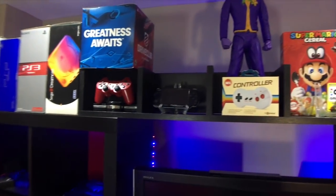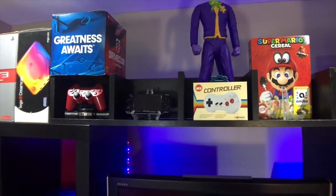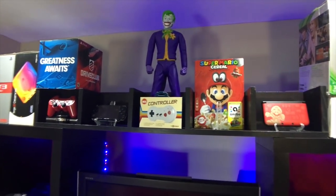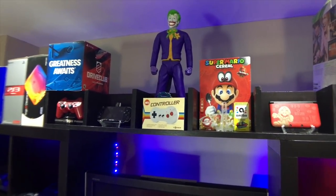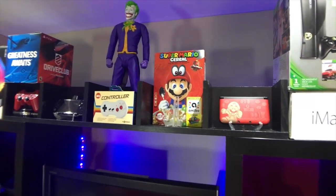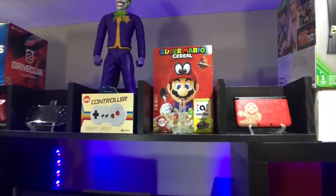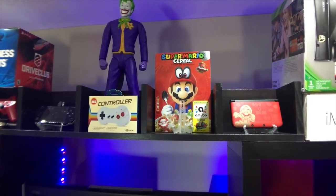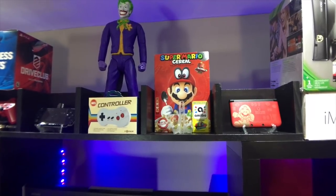PS3 controller, my PSP, which hasn't gotten much love in a long time. Joker, Always Overlooking, and the controller that I did a review on maybe a year ago. Super Mario Brothers cereal — I found that at the Berry Game Exchange. I think I paid way more than I should have for a box of cereal, but it's a nice little piece of art right there.